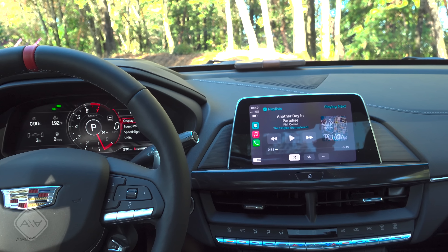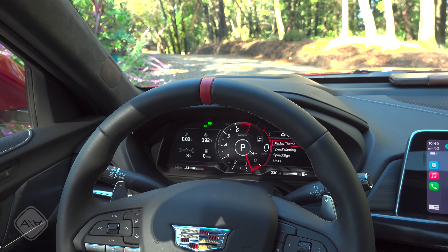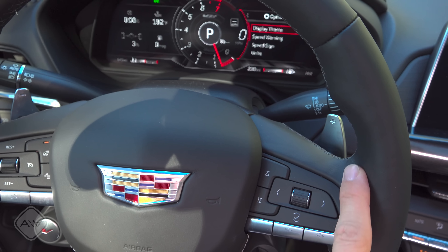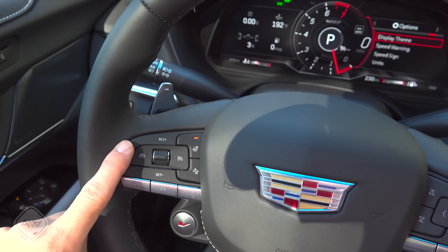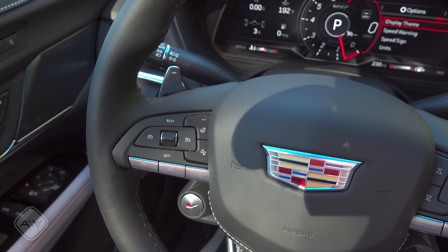On the steering wheel, as expected in a sport model, we have a red indicator at the top and metal paddle shifters. On the right side you find track up/down, volume up/down, and controls for the multifunction LCD. On the left are cruise control controls, a heated steering wheel button, and voice command and phone buttons.